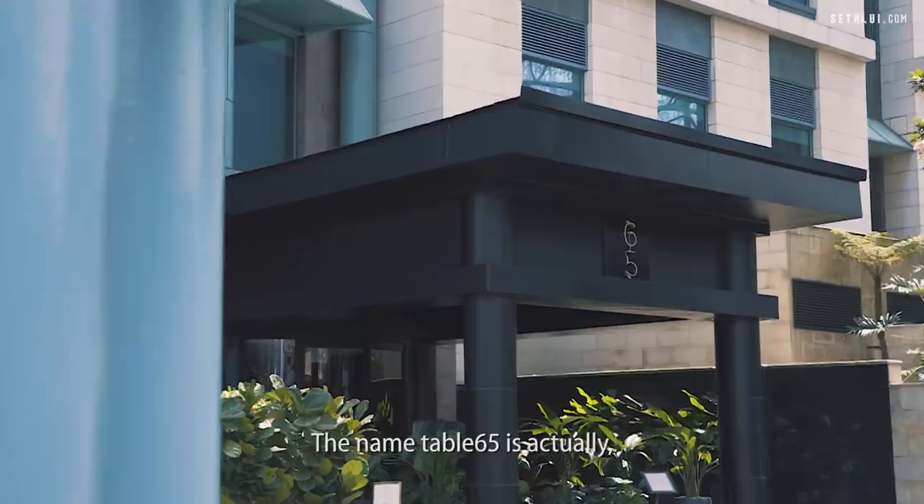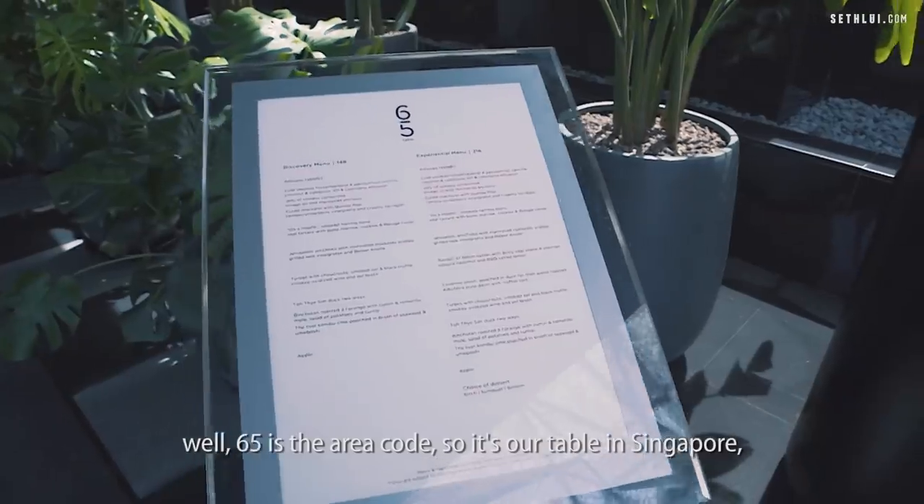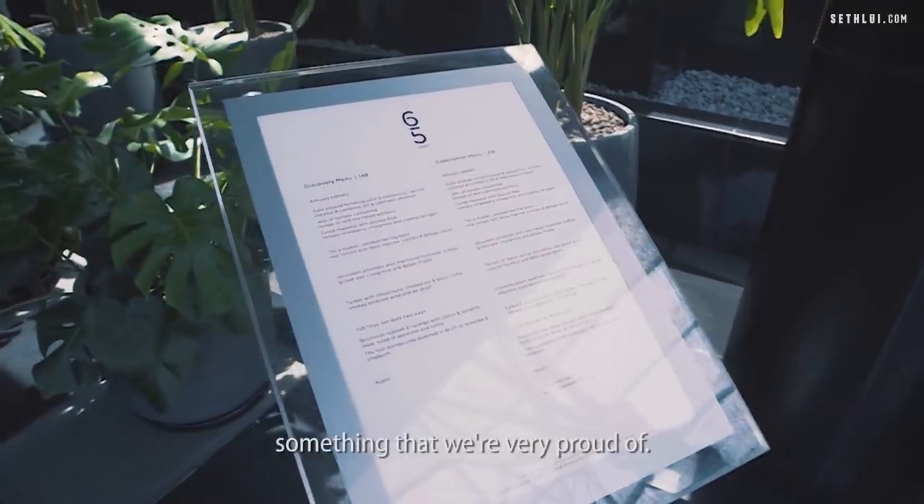I'm Richard van Oostenbrugge from Table 65. The name Table 65 is actually — 65 is the aerial code — so it's our table in Singapore. Something that we're very proud of.